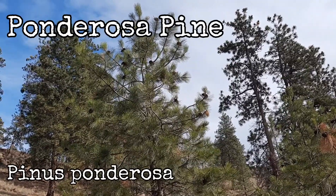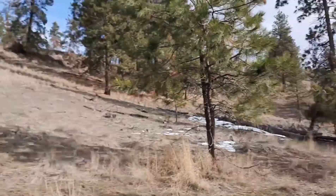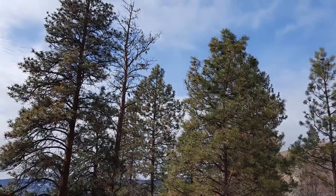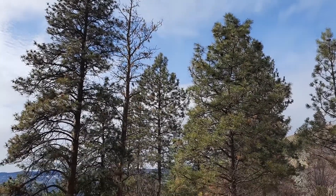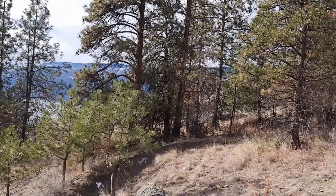Ponderosa pine, scientific name Pinus ponderosa. Here's some smaller ones up close and some bigger ones off in the distance. You might be interested in this tree because it can be edible and medicinal, and I'm going to show you three easy ways to identify it.